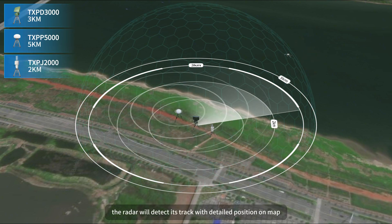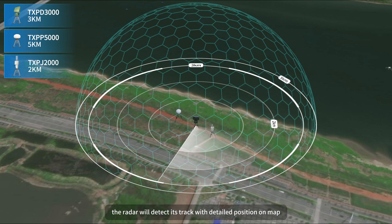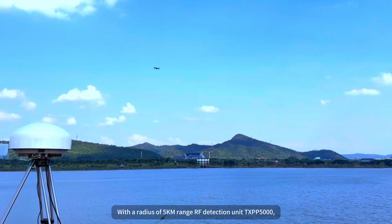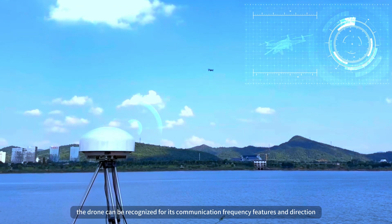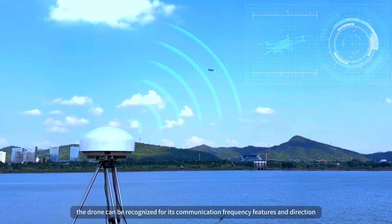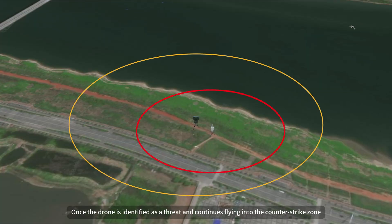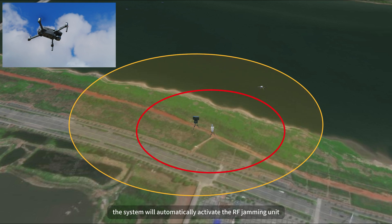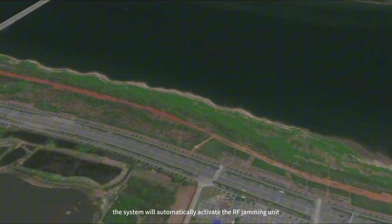Whenever a drone is flying close to the system defense zone, the radar will detect its track with detailed position on map within a radius of 5 kilometers. The RF detection unit TXPP-5000 can recognize the drone by its communication frequency features and direction. Once the drone is identified as a threat and continues flying into the counter-strike zone, the system will automatically activate the RF jamming unit TXPJ-2000.